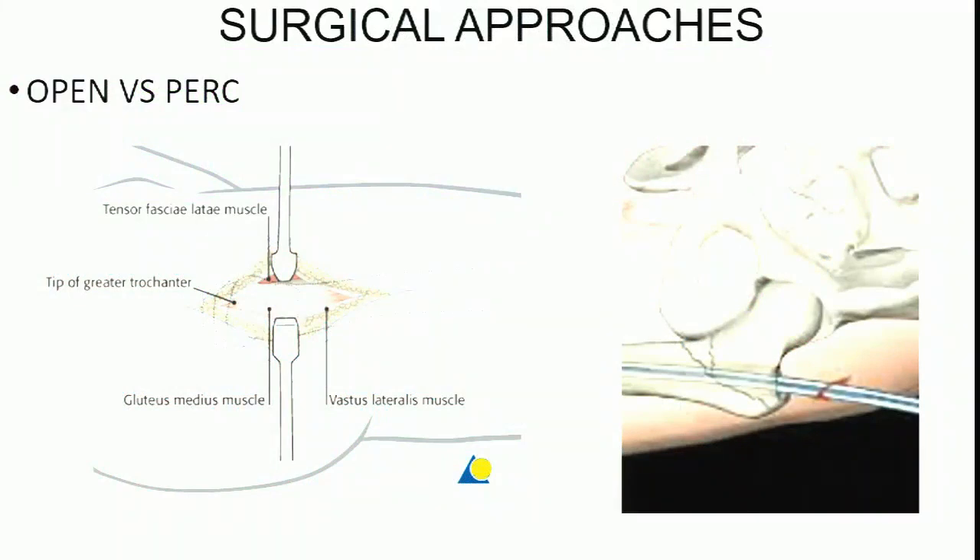There weren't many young hands going up that have actually done an open lateral approach to the hip. It's fun to nail fractures — it's quick, it kind of feels like a video game through tiny incisions. But open surgery is becoming a lost art, and there will be times when you have to do open approaches to the hip. If you have patients that are appropriately indicated with a stable fracture pattern, you should take advantage of those opportunities to see the anatomy and still do those cases.